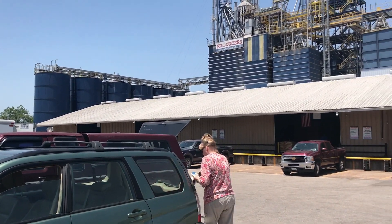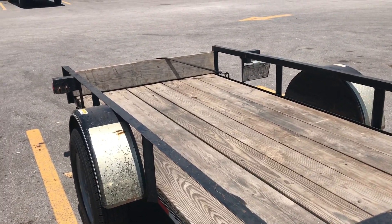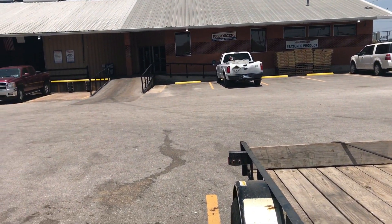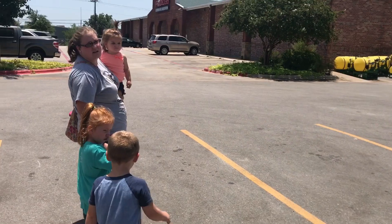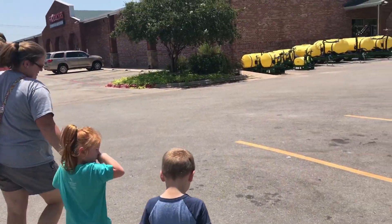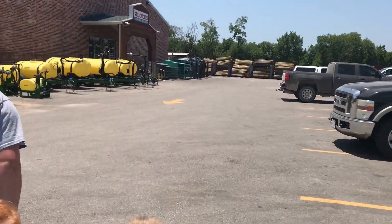We make a trip over here every month or every other month, trying to make fewer trips. This time we've got the trailer on so we're going to try to get nine bags of berry seeds, nine bags of goat feed, and three bags of sunflower seeds. You've got to go into the main store to buy the feed — they'll get an order ticket over to the guys at the silos and they'll bring it out and load it for us.